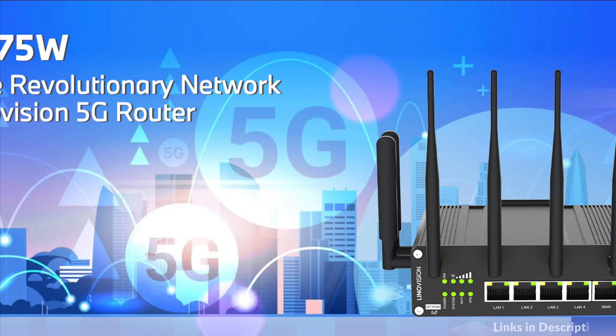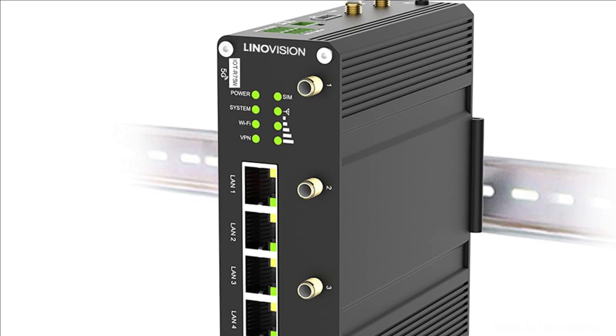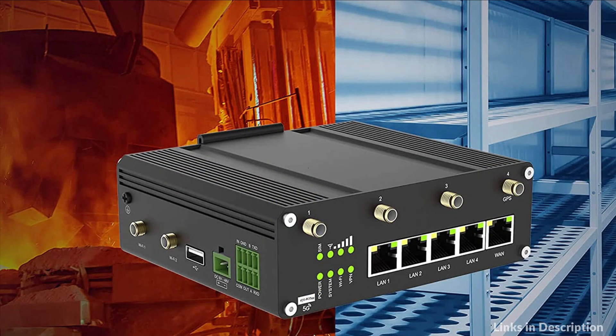It is particularly suitable for smart grid, digital media installations, industrial automation, telemetry equipment, medical devices, digital factory, finance, payment devices, environment protection, water conservancy, and so on.